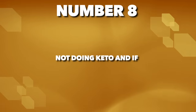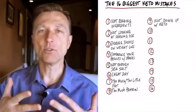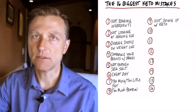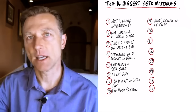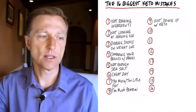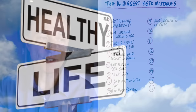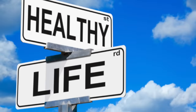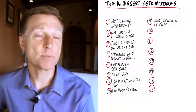Number nine, and this is very important: you need to do intermittent fasting with keto together. You're not going to be able to achieve your weight loss goal without intermittent fasting. You're not going to achieve your health goals most likely if you're not doing intermittent fasting, unless you're extremely healthy going into this.